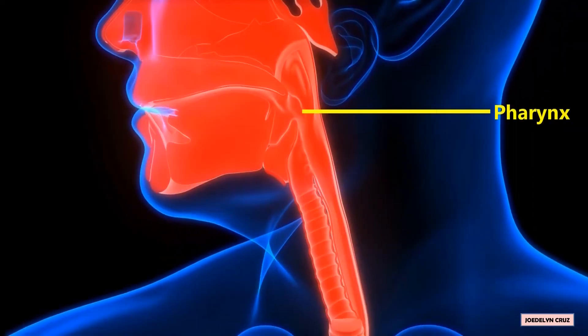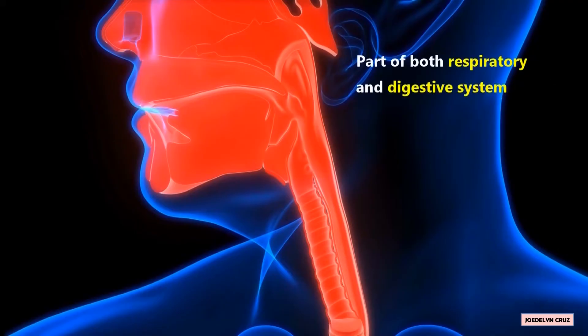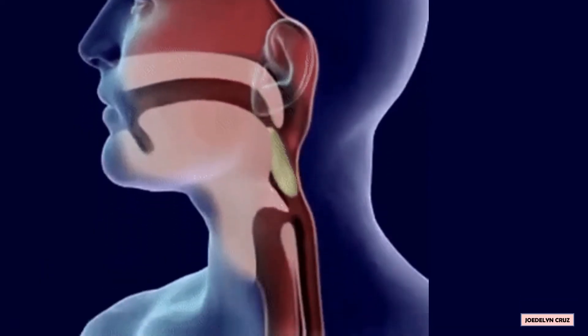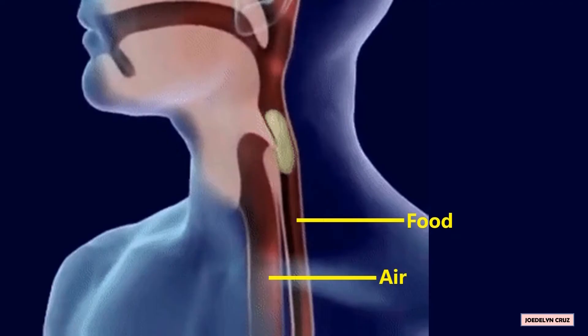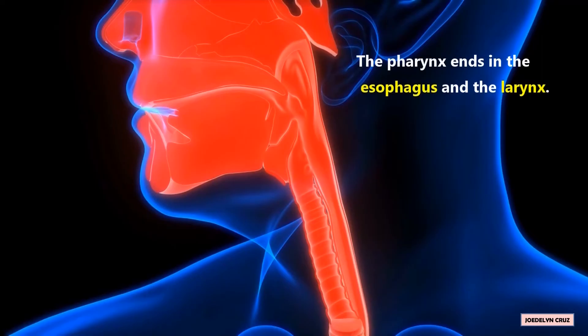The pharynx is the opening behind the nose and mouth, and is part of both the respiratory and digestive systems. Both food and air pass through the pharynx. The pharynx ends in the esophagus and the larynx.